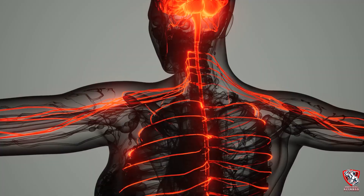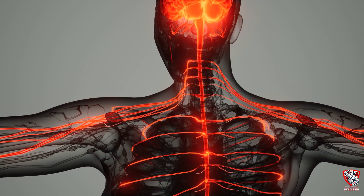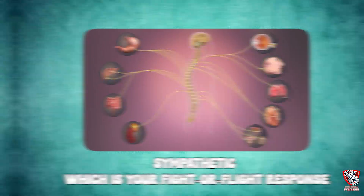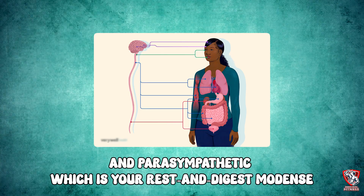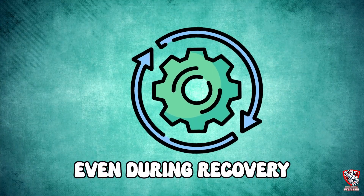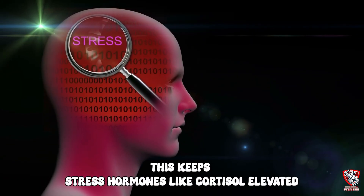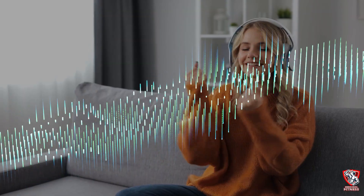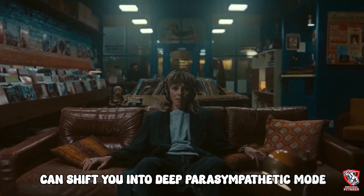Here's why this works. Your autonomic nervous system has two modes: sympathetic, which is your fight-or-flight response, and parasympathetic, which is your rest-and-digest mode. Most people are stuck in sympathetic mode even during recovery, which keeps stress hormones like cortisol elevated and literally blocks muscle repair. But specific musical frequencies can shift you into deep parasympathetic mode, where the real magic happens.